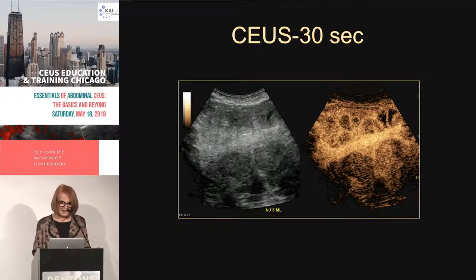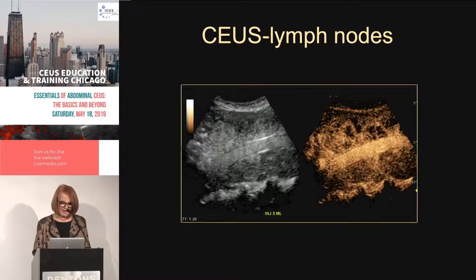Looking at the later pictures we can see this beautifully. Injecting less contrast or not as fast might have improved it, but certainly waiting past the peak of injection helps — the concentration of contrast in the aorta has declined so it's no longer shadowing the structures behind it.